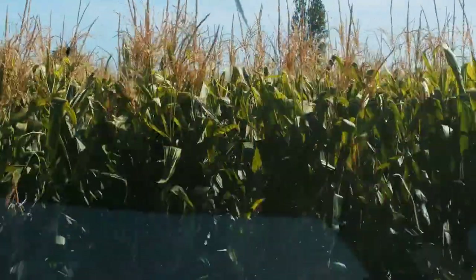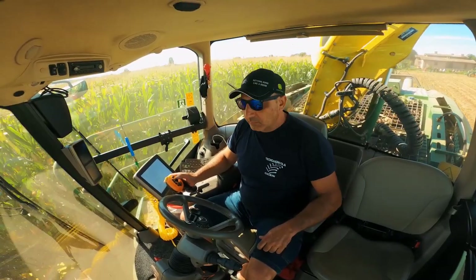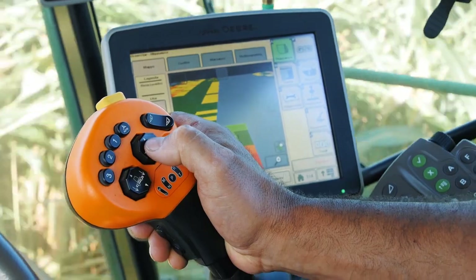I have eight 12-row Kemper headers and platforms for direct cutting, and I can see really well with this machine. It's equipped with a very ergonomic lever, and the monitor is very user-friendly and simple.